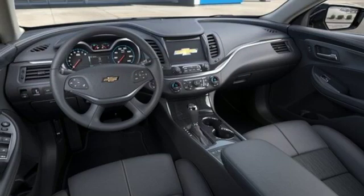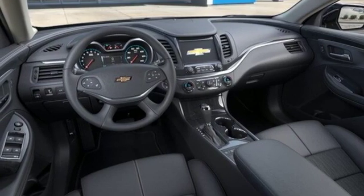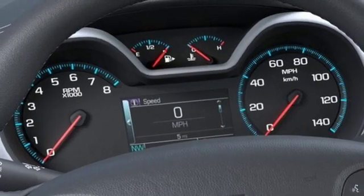Heated steering wheel, V6 engine, aluminum wheels, gas pressurized shocks and automatic transmission.